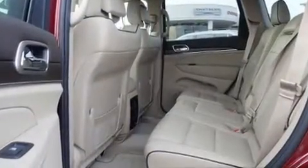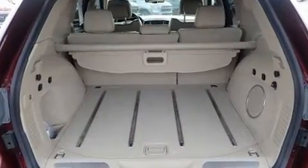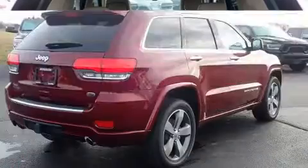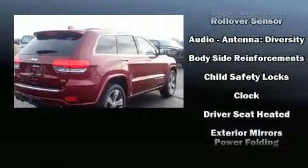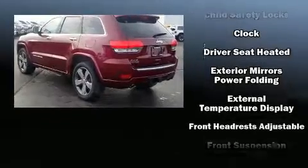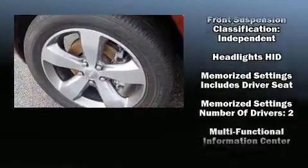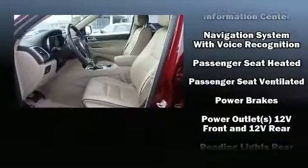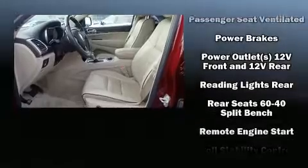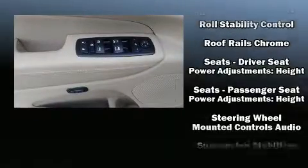Rear passengers enjoy the seat heating functionality, keeping them warm during the winter months. Jeep also prioritized safety and security with features such as dual front impact airbags with occupant sensing, head curtain airbags, traction control, brake assist, anti-whiplash front head restraints, ignition disabling, an emergency communication system, and four-wheel disc brakes with ABS.